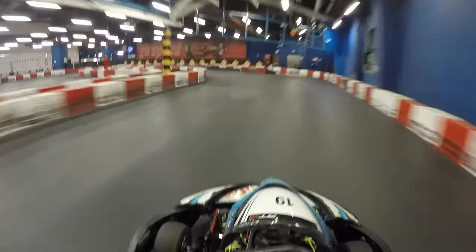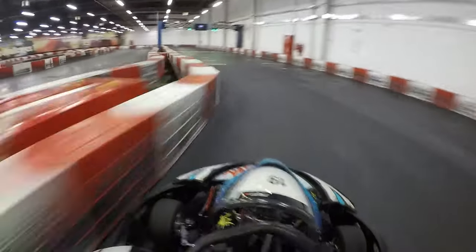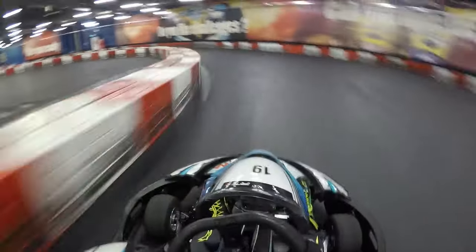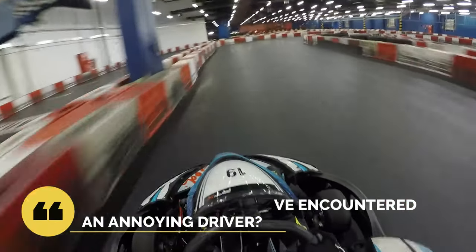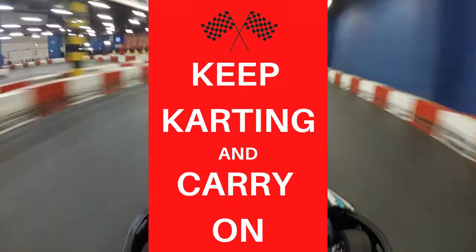We breeze past him and get past that annoying driver. You're almost certainly going to come across this kind of driver in an arrive-and-drive session, but rather than getting frustrated, use this as a challenge and see what tricks you have up your sleeve to get past him. Let me know in the comments if you've encountered a similar incident and how you got around the driver. But until the next video guys, keep karting and carry on.